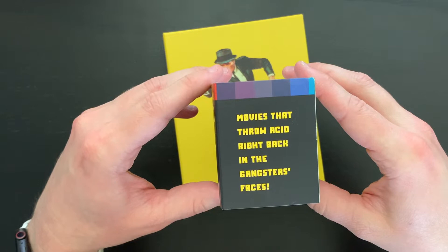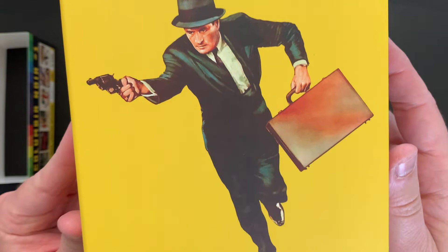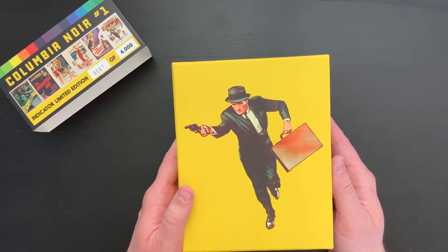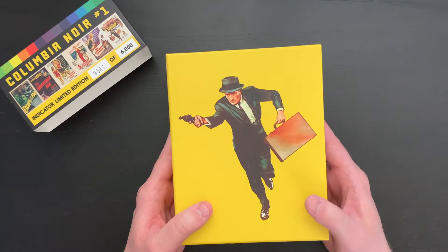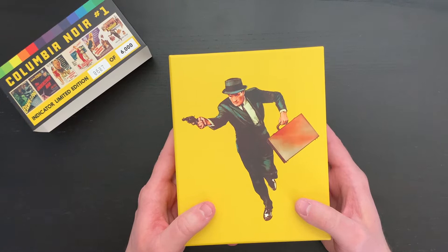Here's a closer look at the artwork — we have this very nice painted look on the cover, and this image is from The Lineup. It's interesting to note that Criterion on the Criterion Channel had a Columbia Noir set of films on the channel. I remember thinking as soon as I saw that what an amazing set it would make, and I was really happy to see that Indicator picked up that project. In terms of box sets, there's just no one better than Indicator, and the absolute quality that we have with these Columbia Noir titles is remarkable.